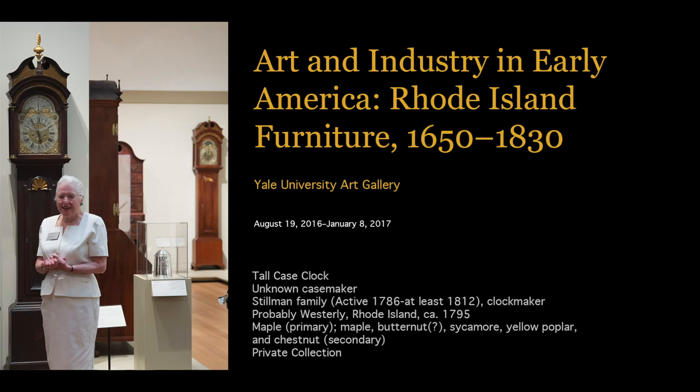I am Patricia Kane, the Friends of American Arts Curator of American Decorative Arts here at the Yale University Art Gallery and the lead curator for Art and Industry in Early America: Rhode Island Furniture, 1650 to 1830. I relied on the expertise of clock specialist Gary R. Sullivan in choosing the clocks for the exhibition, which includes more than 100 examples of Rhode Island furniture.